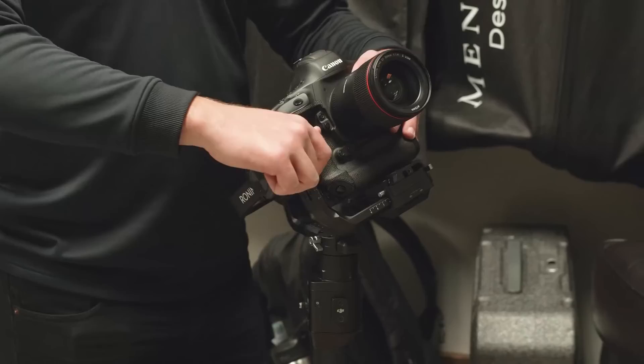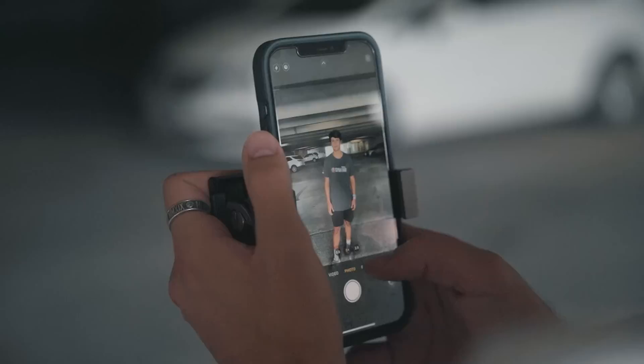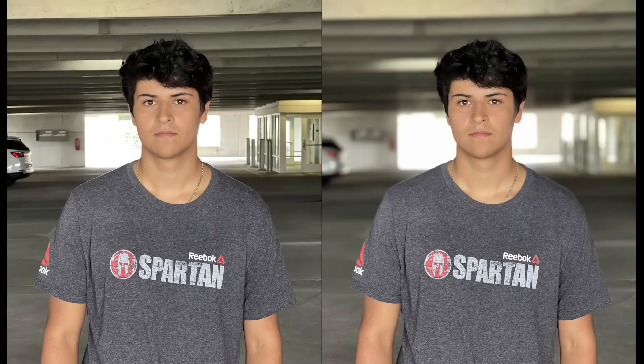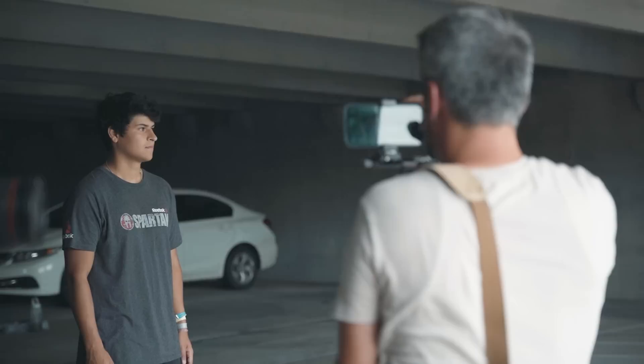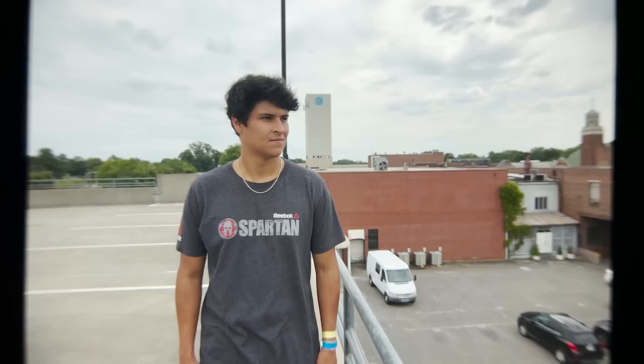Step number three is to create depth of field. Depth of field is how blurry the background is. This is easy to get with a DSLR or cinema camera, but it's no secret that smartphones have little to no depth of field. When taking pictures, they've come out with features like portrait mode to add a fake depth of field. Unfortunately, there is no way to add extra depth of field in video. Some companies have tried to come out with actual focusing lenses for phones, but professionals don't use them for entire projects because they decrease image quality a little.